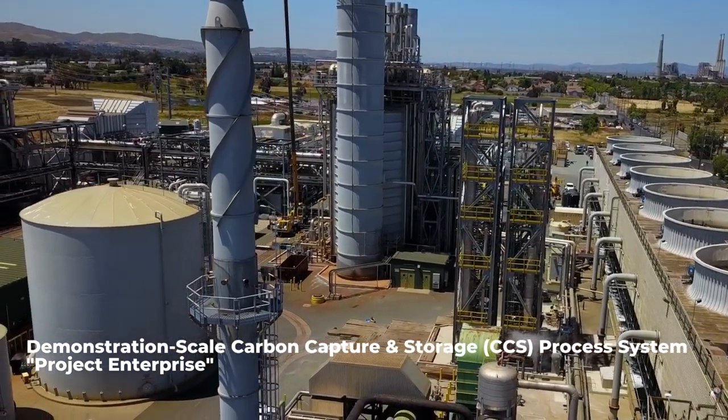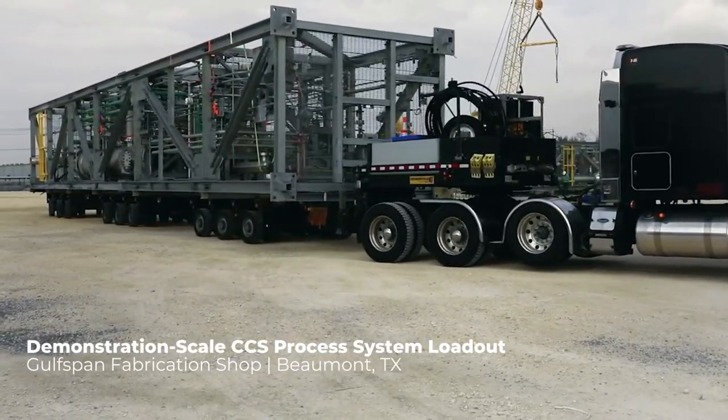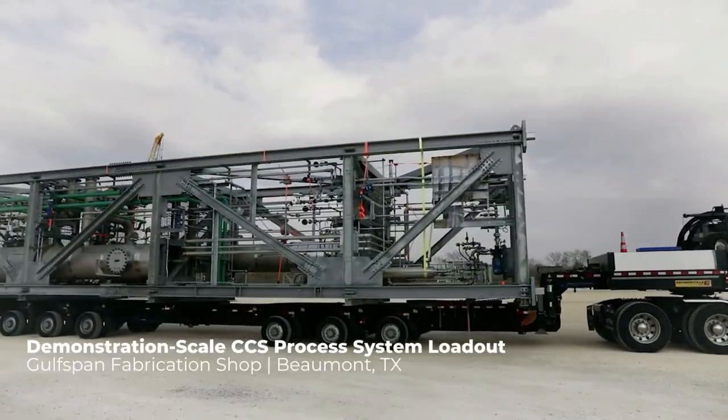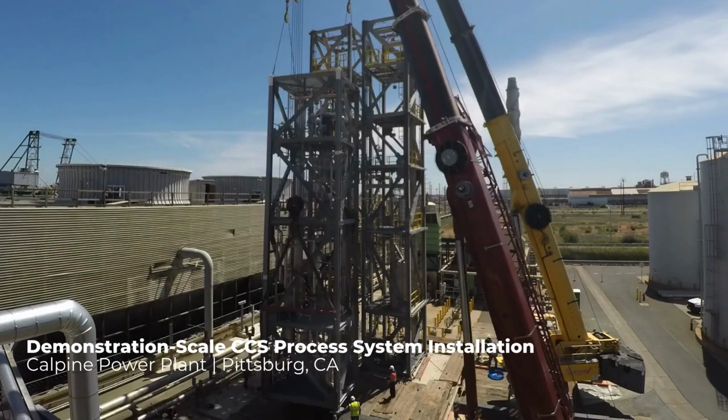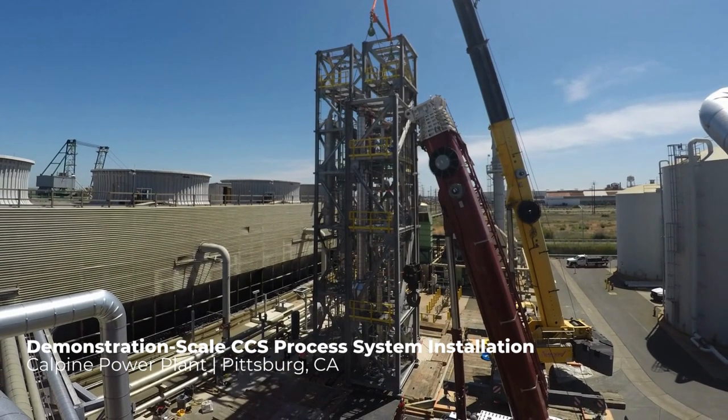This project represents a significant milestone in the advancement of carbon capture technology, poised to reduce carbon emissions by at least 95% while minimizing energy consumption. Recently shipped as a series of modules and installed at CalPine's Los Medanos Energy Center in Pittsburgh, California, Project Enterprise sets its sights on addressing carbon emissions from natural gas combustion.